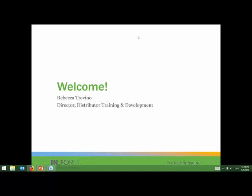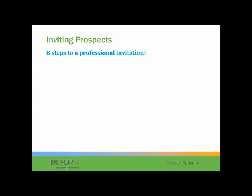In Eric Worre's book, Go Pro, the second part of inviting prospects covers really the eight steps to a professional invitation. The first one is be in a hurry.